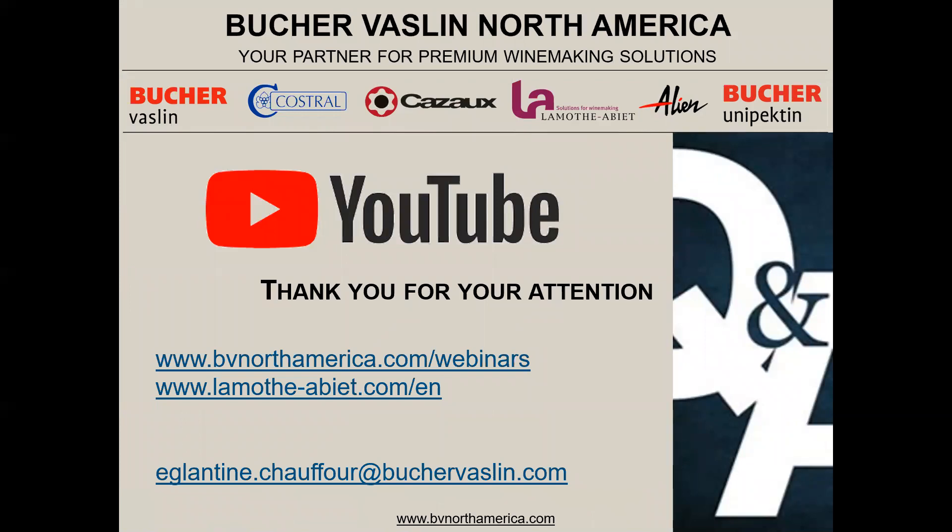Thank you very much for your attention. You can find the recording of this webinar on our website, bevnorthamerica.com/webinars, or on our YouTube channel under Bücher Vasse North America. If you have any questions, want tannin sample kits, or want to set up a video call, please email me. I'm now opening the question and answer portion. Thank you very much.